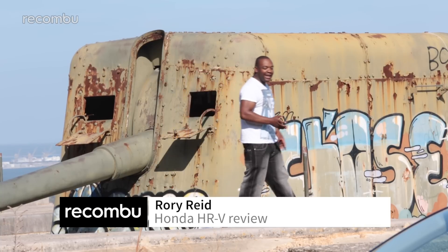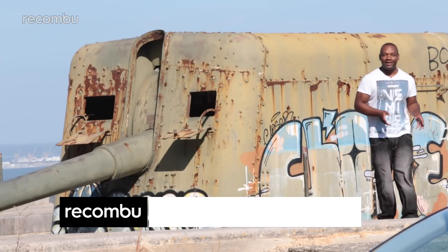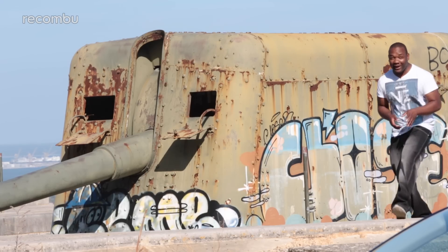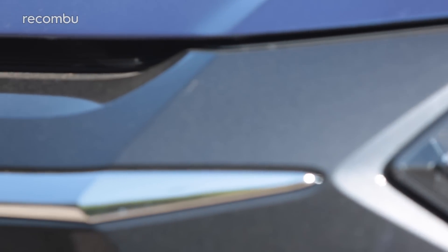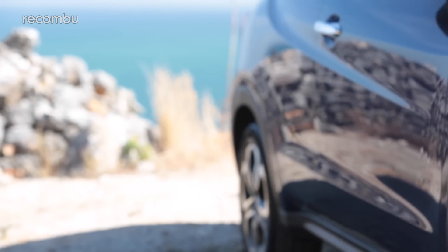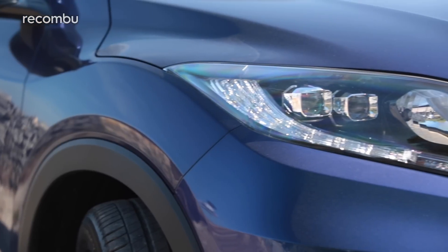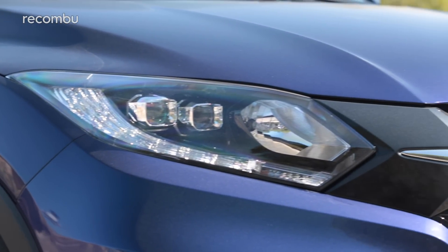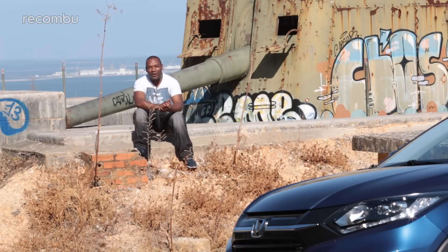It's fair to say that the crossover market is one of the most fiercely contested car segments in the world right now. It's all-out war and the king of that segment is the Nissan Qashqai. But like everyone else, Honda wants a piece of the action and its weapon of choice is the brand new HR-V. The previous HR-V was okay, but challenging the Qashqai — that's a risky move. Let's see if this thing has got what it takes.